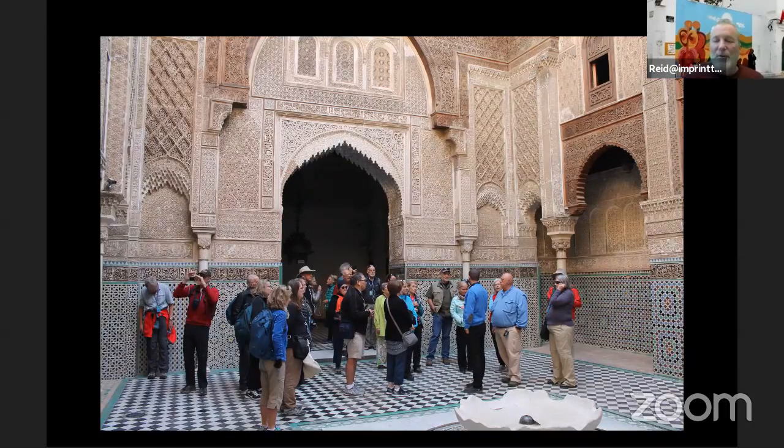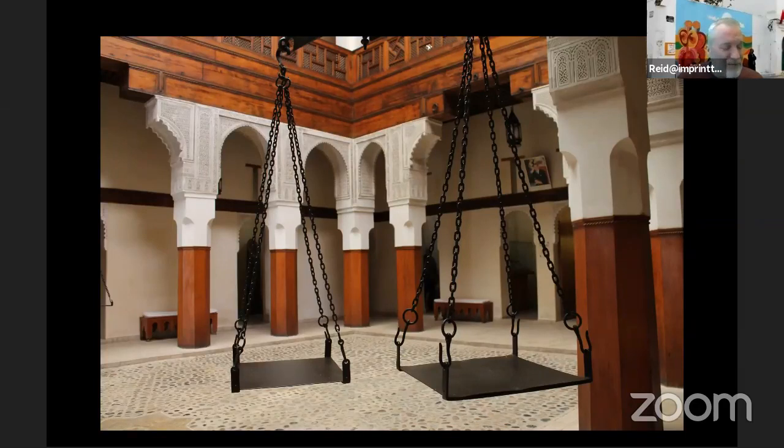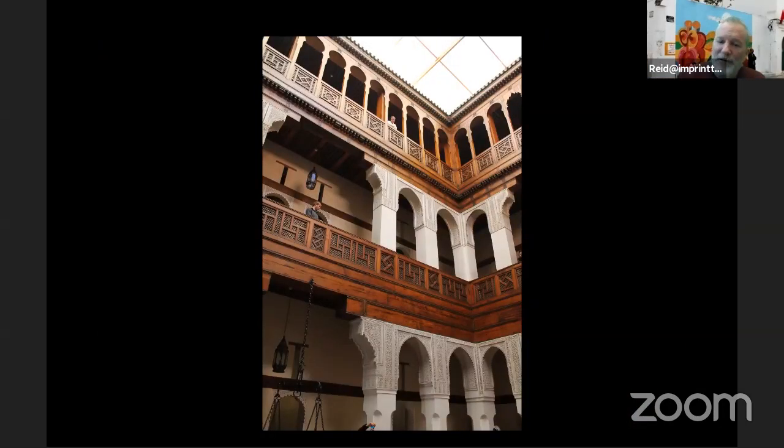Apart from just wandering around the labyrinthine streets of the old city, we also visit a madrasa — a religious school. I think this is Madrasa El Attarine. Look at the beautiful detail work: Islamic art is always about forms and symbols — you never see a painting of a person. Then we visit an 18th-century merchant house turned into a little museum — the Funduq al-Najjarin. Obviously that's where they were weighing the goods. A totally different feel architecturally but just as beautiful — wood instead of the stucco work we saw in the madrasa.